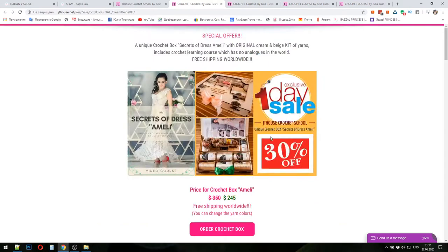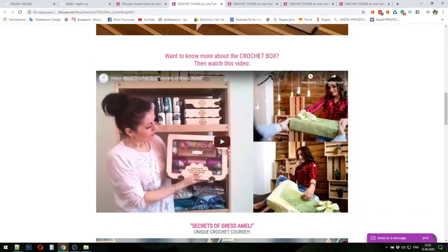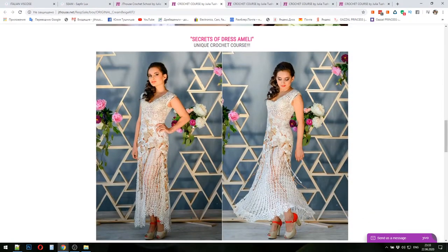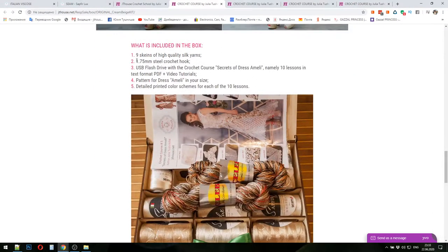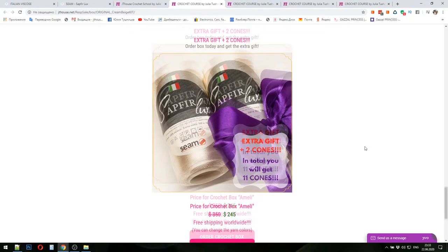For example, this one — Crochet Box Secrets of Dress Amelie. You can see a presentation of this box and also watch a video presentation with all information. Next you can see pictures of Dress Amelie. The tutorial about this dress you will find inside this crochet box. You can also see information about what is included in the box, including an extra bonus you will get as a gift.